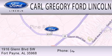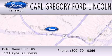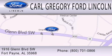We are located at 1916 Glen Boulevard Southwest in Fort Payne.